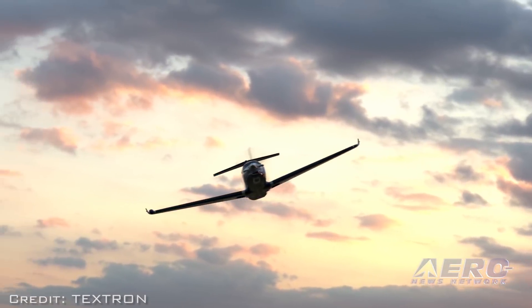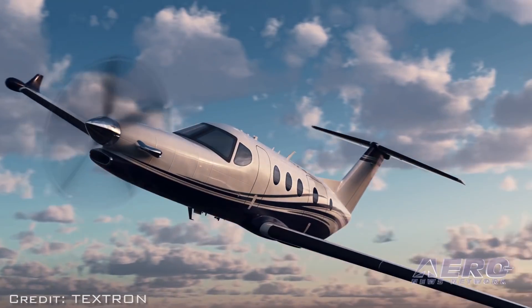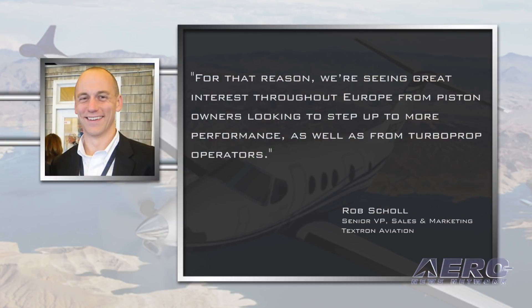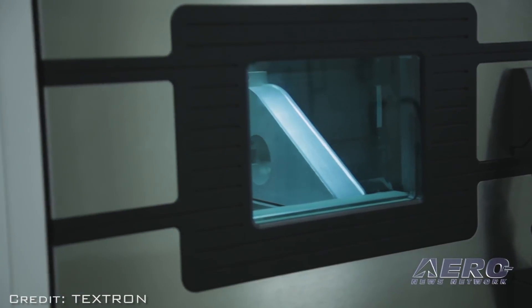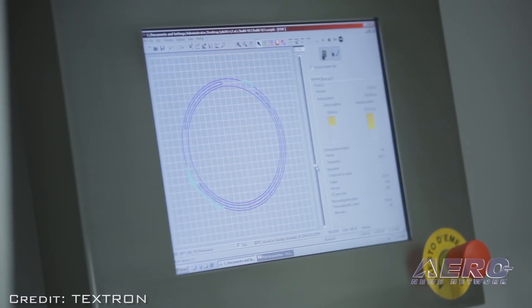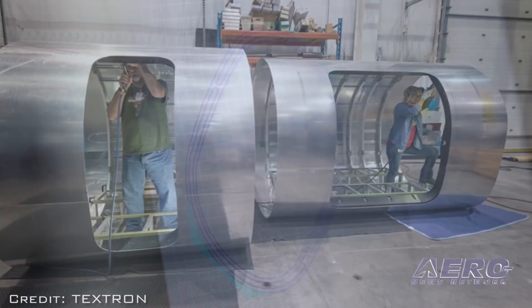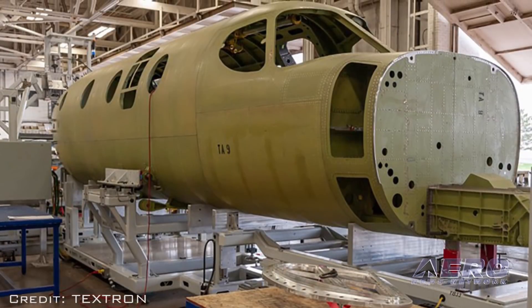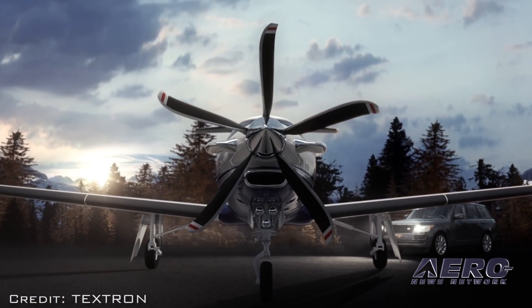The clean-sheet Denali is unlike any other aircraft in its class in terms of advanced technology and performance. For that reason, we're seeing great interest throughout Europe from piston owners looking to step up to more performance as well as from turboprop operators, said Rob Scholl, Senior Vice President of Sales and Marketing. Throughout the program's development, Textron Aviation has integrated new automation and robotic technologies into production. The company looks forward to achieving the first wing mate and completing the prototype airframes as the program nears first flight, targeted for early 2019.